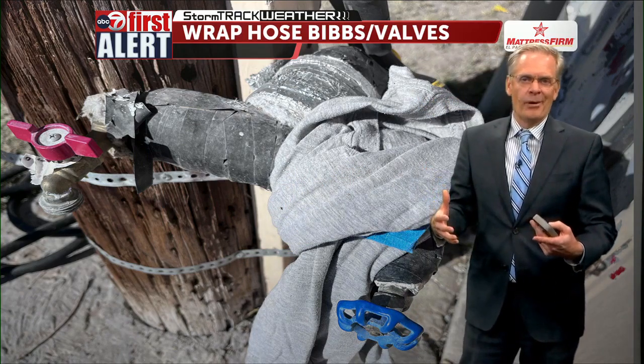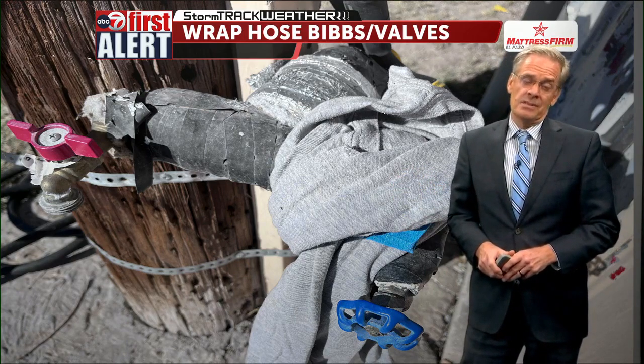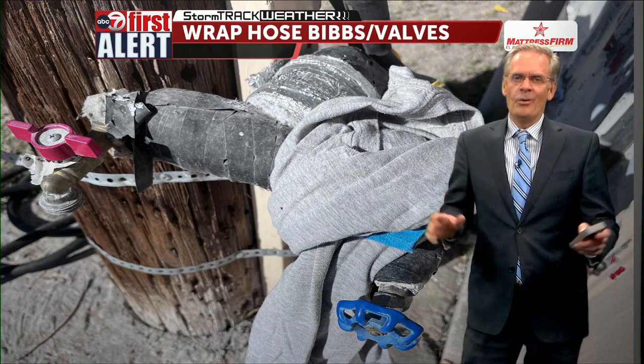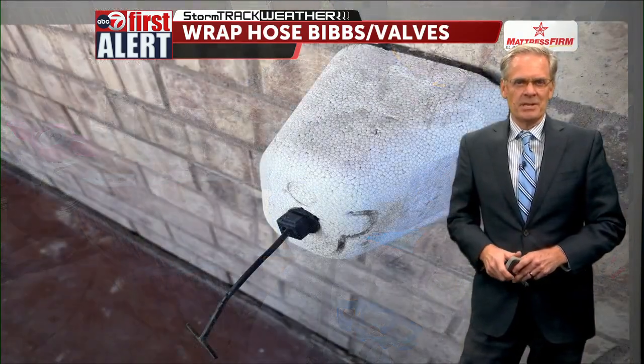We're talking about primarily Friday morning into Saturday morning — the coldest temperatures we've had so far this year. It actually happened last January when we got down to 18 degrees; before that it was 14 degrees. We certainly know it can get cold, and I think Saturday morning we're going to be around 18 to 19 degrees.